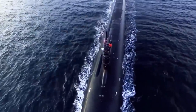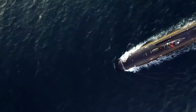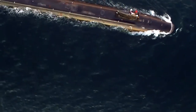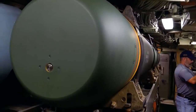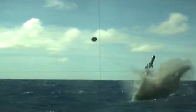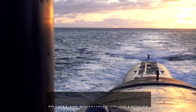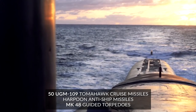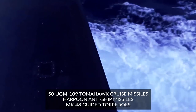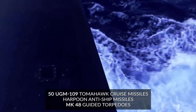The first ever submarine built to have unlimited range was a US submarine, built in the mid-1950s. But today, still only six nations have nuclear-powered submarine fleets. The Seawolf class can carry some pretty serious armaments that can strike underwater, surface, air, and land targets. They're fitted with 50 UGM-109 Tomahawk cruise missiles, Harpoon anti-ship missiles, and MK-48 guided torpedoes.